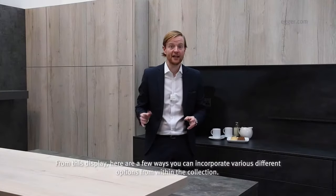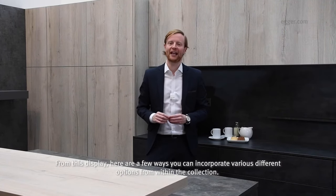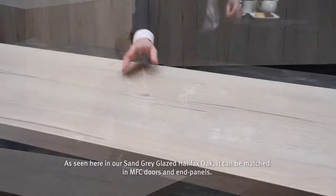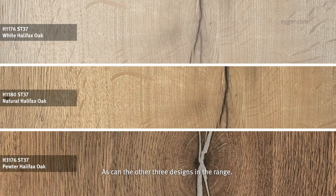From this display, here are a few ways you can incorporate various different options from within the collection. Firstly, if you're looking for a solid timber look, then our 38mm square edge offer is a highly realistic alternative. As seen here in our Sand Grey Glazed Halifax Oak, it can be matched in MFC doors and end panels, as can the other three designs in the range.